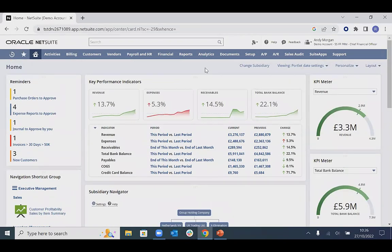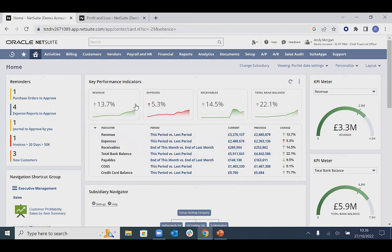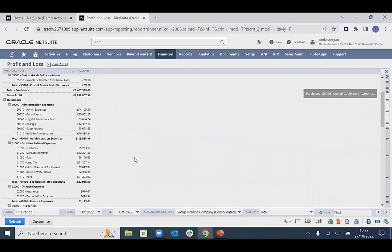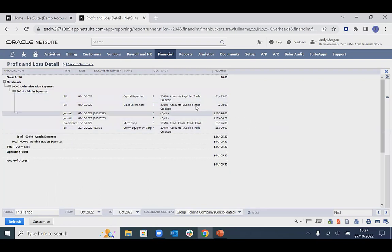The KPI figures are all pulled from reports in the system and can be interrogated further with a quick drill-in. For example, looking at our expenses, as soon as we log into the system we can see this has increased by 5.3% from the previous period. Using NetSuite's browser functionality we can open this in a new tab to continue working on the dashboard whilst viewing the P&L detail. Drilling into expenses, we can view figures, look for trends, drill down into what makes them up, and open the full transactional level of detail — all in about four clicks from the home dashboard.